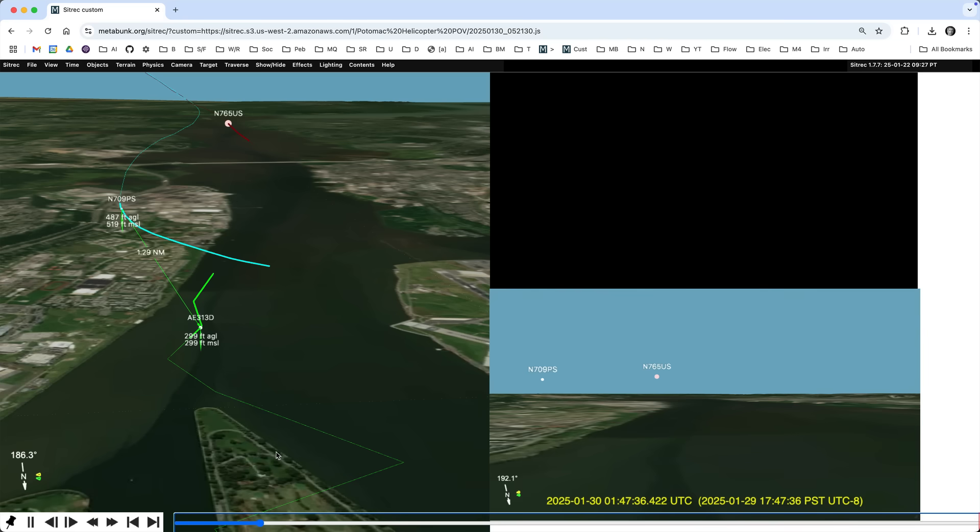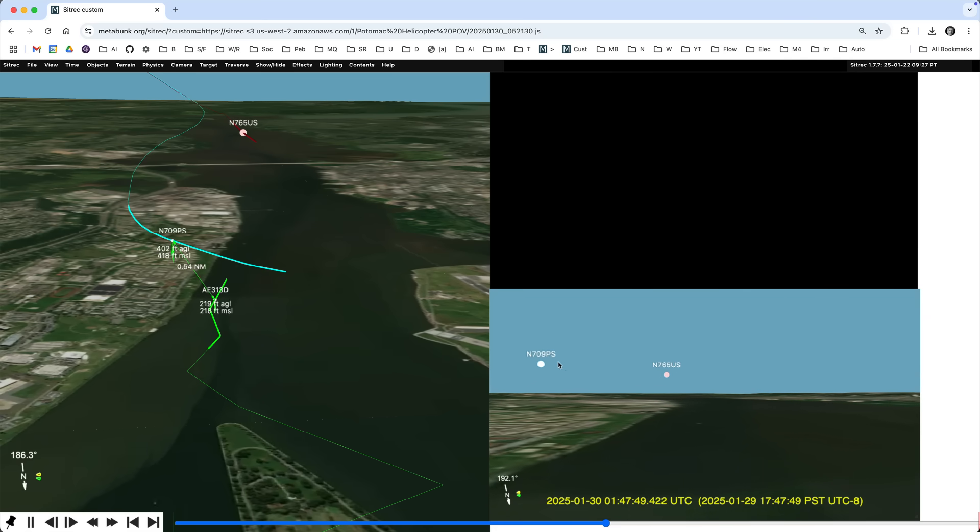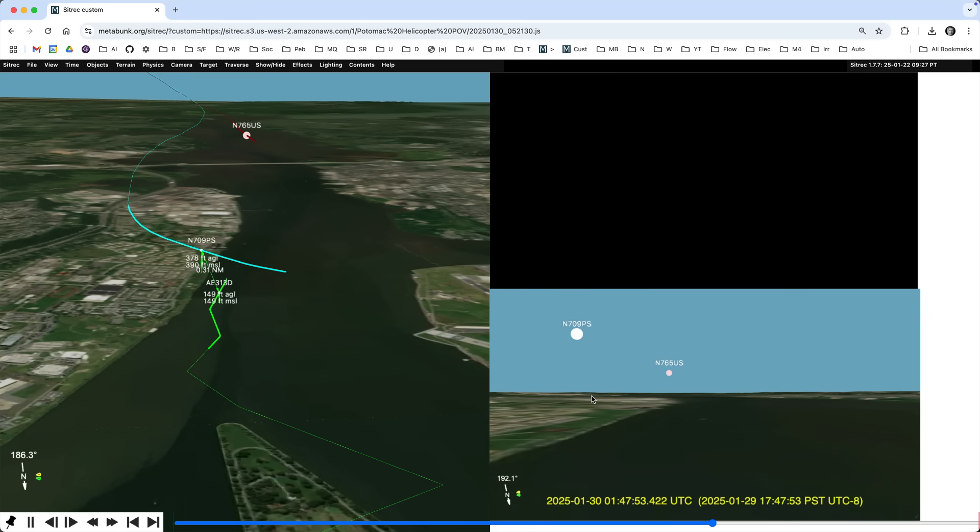Playing that through from the start: here's the helicopter coming south along the river, here's the plane that crashed coming in from the left, and here's this plane in the distance. The pilot is trying to go behind this plane, doesn't notice this plane, unfortunately, until it is too late. So that's one possible scenario — of course, we'll find out more later.